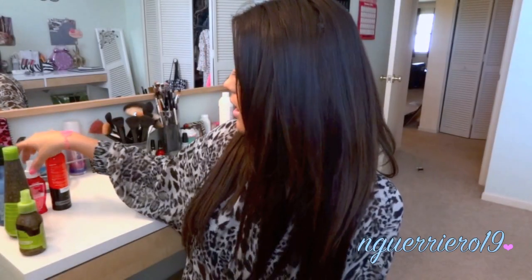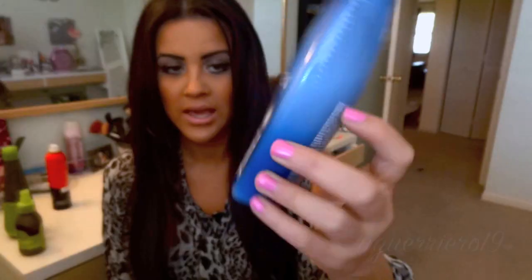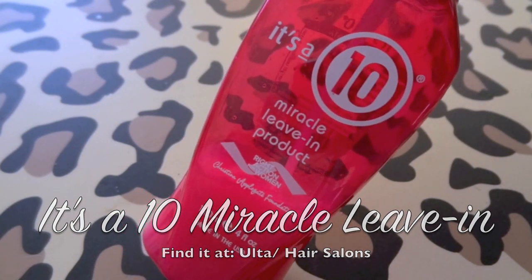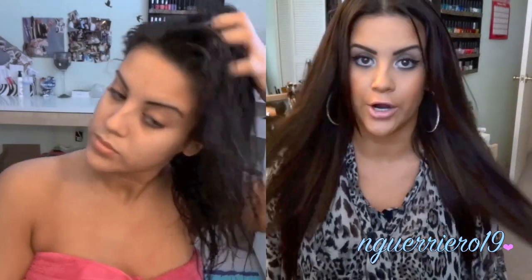I use a combination of two products — sometimes together, sometimes apart, sometimes one or the other. I use Redken Anti-Snap, which is just a leave-in treatment for distressed hair. And then I also use It's a 10 Miracle Leave-In Product. I'll write everything in the description so I don't have to say it all in the video. As I'm showing you right here, all I'm doing is squirting them both in my hand, mixing them together, and then running them through my entire hair.